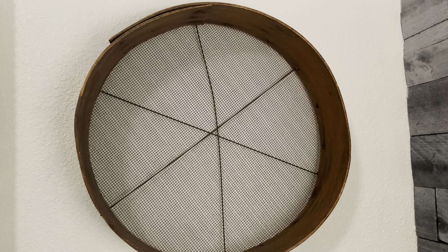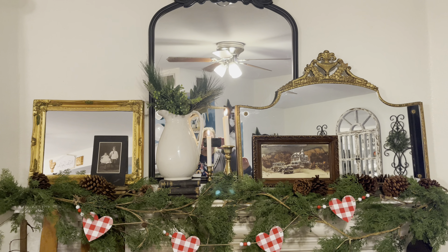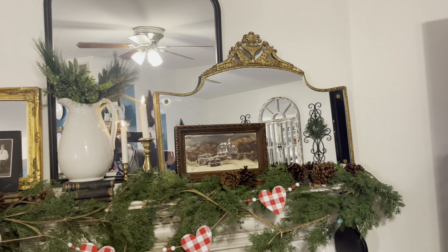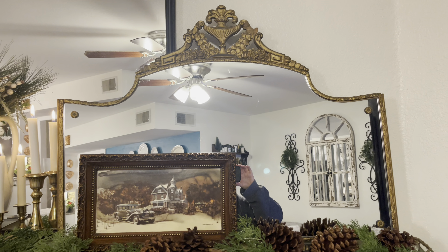We found a larger sifter, so we brought them up to our bedroom. We have the smaller one up there and now this large one. I think we want at least one more to have a collection of three.